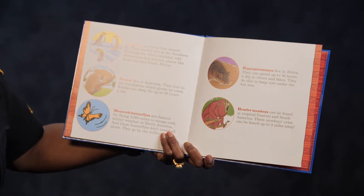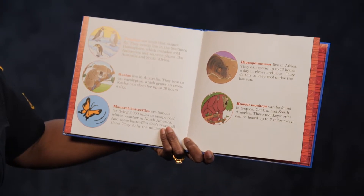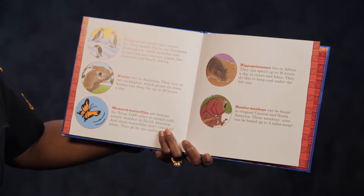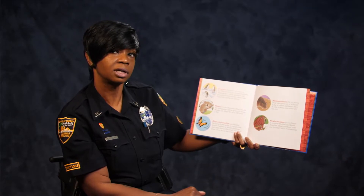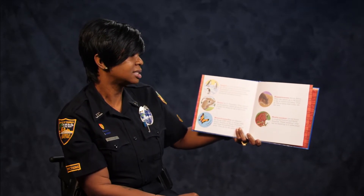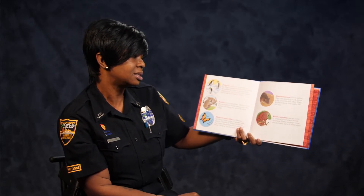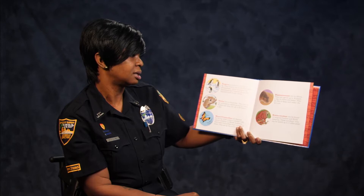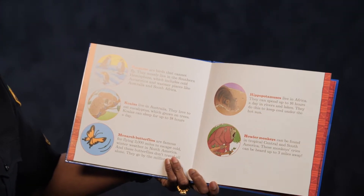We have the penguins. Penguins are birds that cannot fly. They mostly live in the southern hemisphere, which includes cold Antarctica and warmer places like Australia and South Africa. Koalas live in Australia. They love to eat eucalyptus, which grows on trees. Koalas can sleep up to 18 hours a day — how many of you can sleep 18 hours a day? I think I might can.